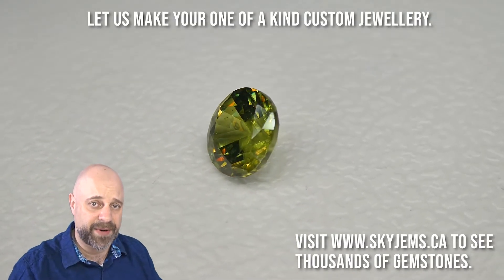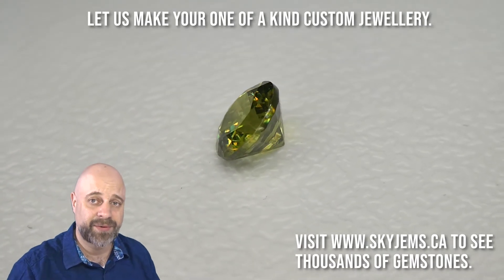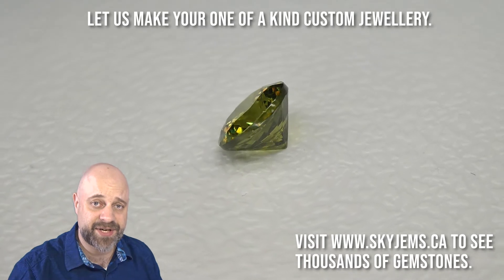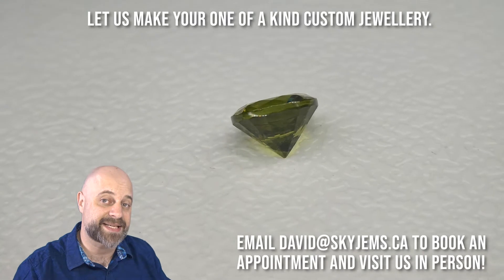If you are looking to have a piece of jewelry made with this or any of the gems we have, I'd very much like to be the one to do it for you. Please reach out to me at david@skygems.ca. Send me a couple of photos of what it is you're looking to make, and I can usually get you a quote within one business day.